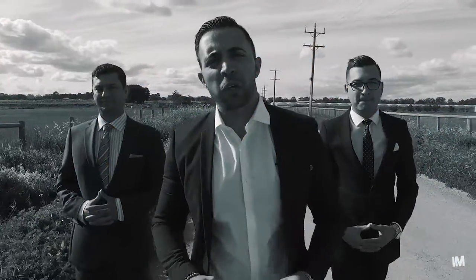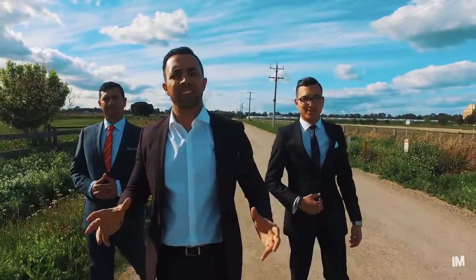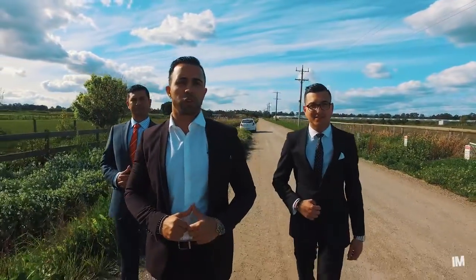Hello to everyone watching this video. Number 65 Derricks Road in the heart of Clyde. Do you know that the word real estate means land and location? At this property, we have both worlds. If you're an investor or a developer, you do not want to miss out on this opportunity.